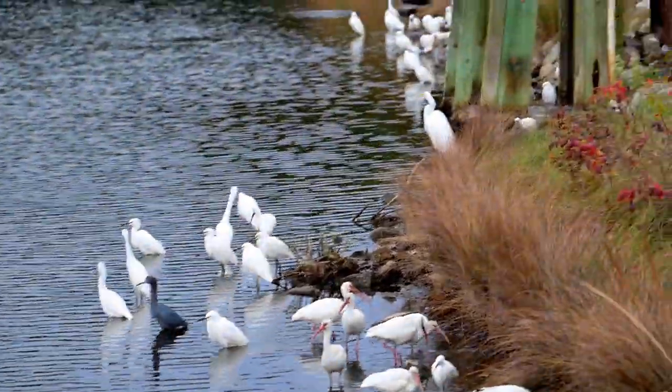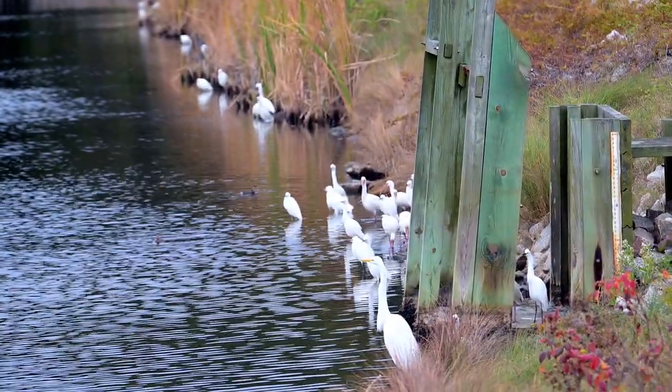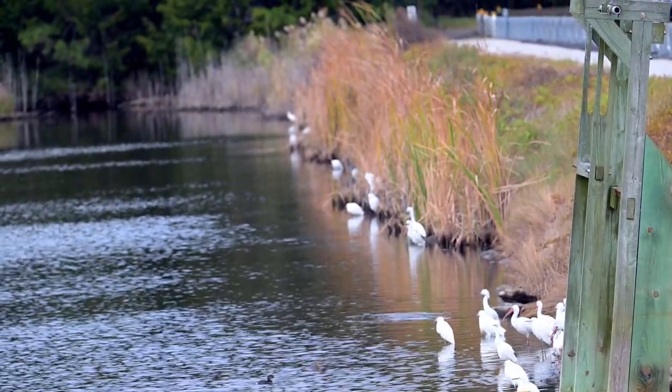As you can see there's snowy egrets, some tricolor herons all mixed in, great egrets — everybody's on this side of the pond today.